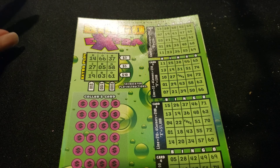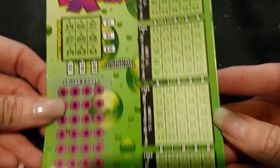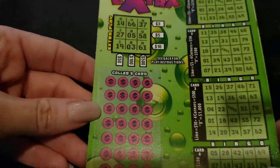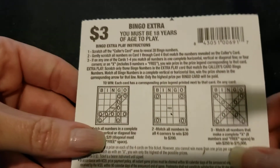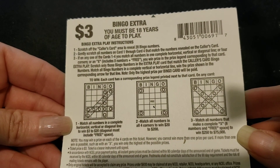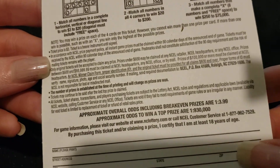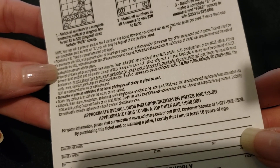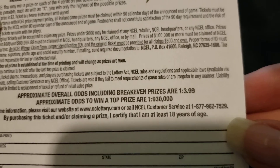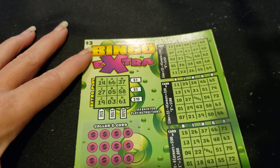It looks like we've got four different bingo cards, some caller numbers over here, and an extra play. It's a three dollar ticket. We play bingo the regular way. The odds on this ticket are one in 3.99. Sorry for the shadow and stuff guys, it's what I have to work with.